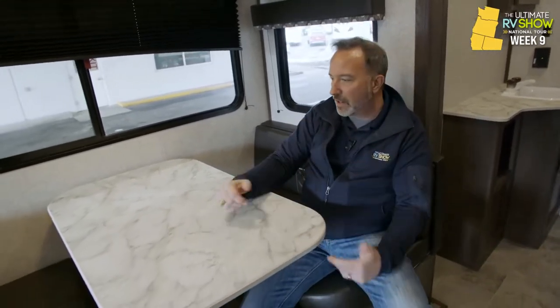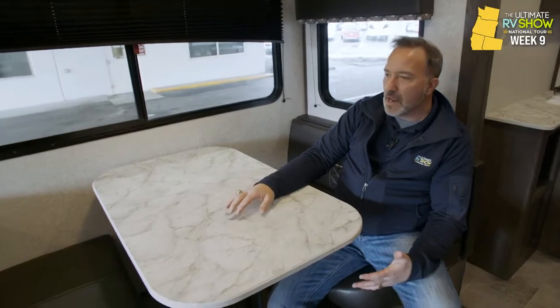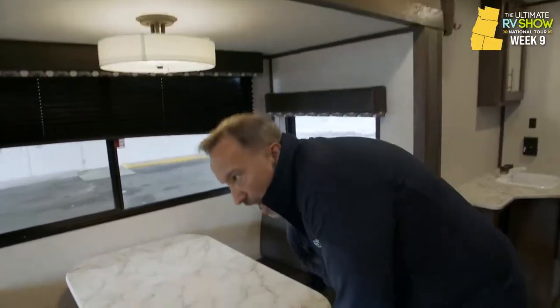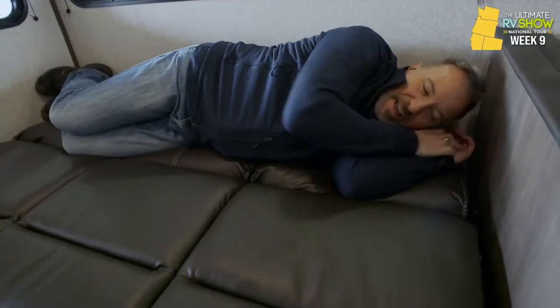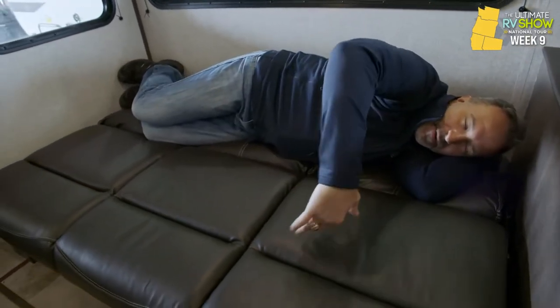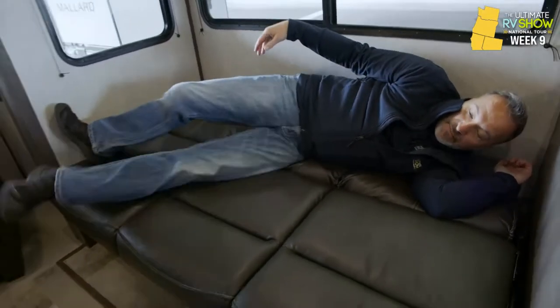This also reduces down into a sleeper — this one will sleep four people comfortably. It's only a 68-inch space, so it's a little tight for two adults. You reduce this down into a sleeper, kind of like a jackknife sofa. If you're going to extend all the way out, it might not work for two larger adults, but for a couple who likes to cuddle, you can probably both get on here.